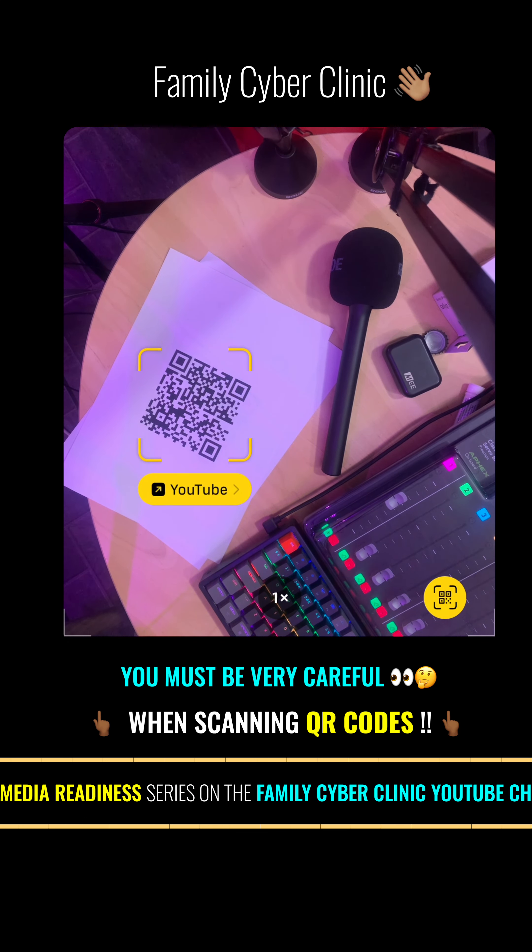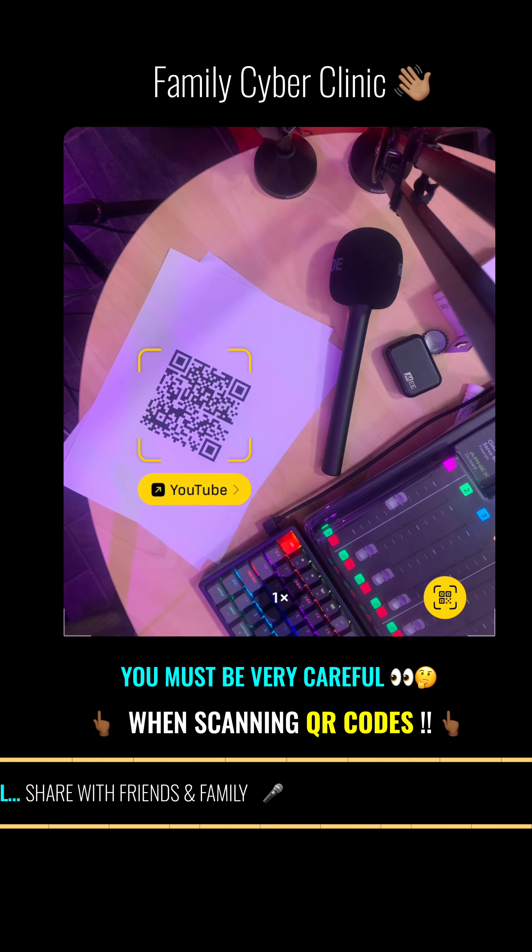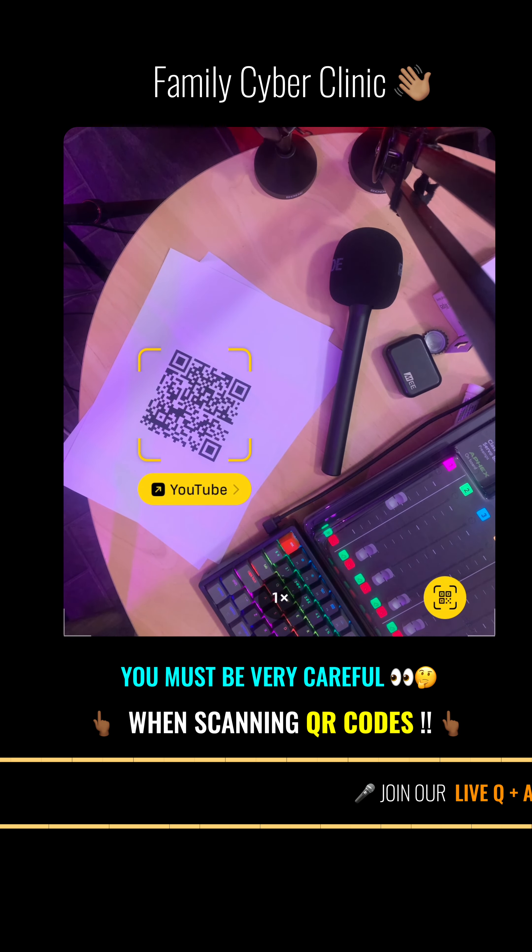I'm going to show you some of the tips that, if you use them, you will not be bitten as you continue keeping safe. Even with phishing, smishing, and vishing attacks, we just want to make sure that you're doing the same with QR codes.